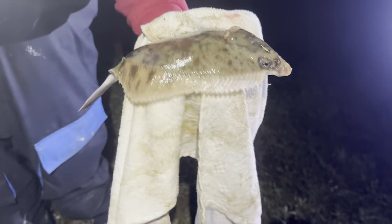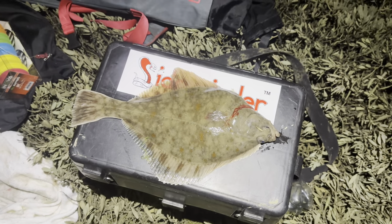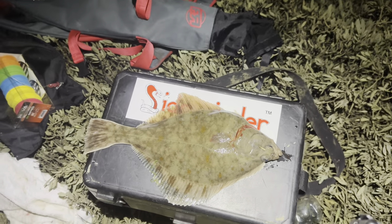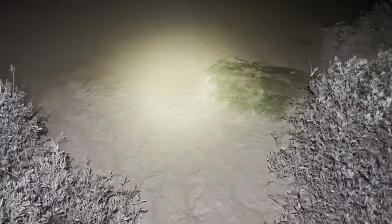We got a flounder ladies and gentlemen — a chunky one! We'll get him weighed and measured. On the tackle box he basically goes the entire width. The weight was 0.82 pounds — might be close to a pound. Happy days, time to let him go. Here we go, let's see if he shoots off... there he goes instantly. Let's go Andy!